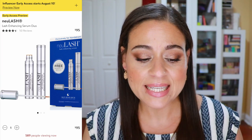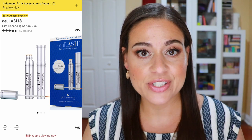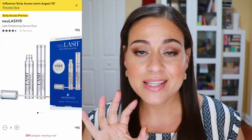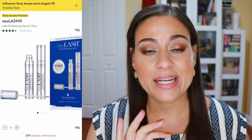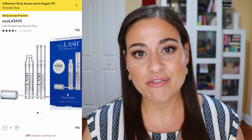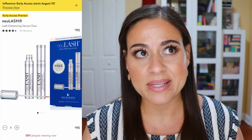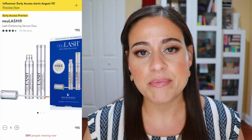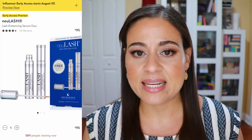Next I wanted to mention my Lash Enhancing Serum Duo — something I use every single night. It retails for $95 and you're getting a full size lash serum and a travel size, so it's a really good value. It'll last a very long time. This has really helped my lashes, especially after I removed eyelash extensions — my lashes were really damaged and this helped them grow back in both density and length.